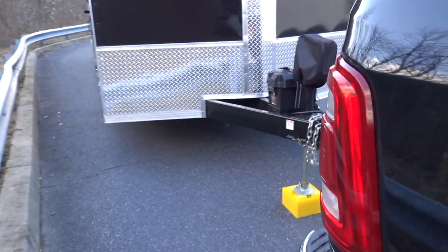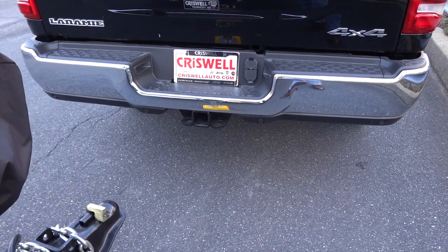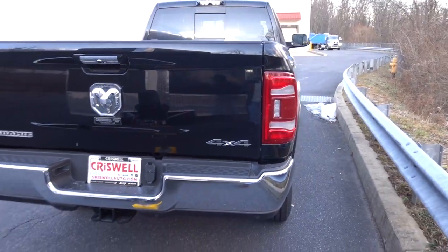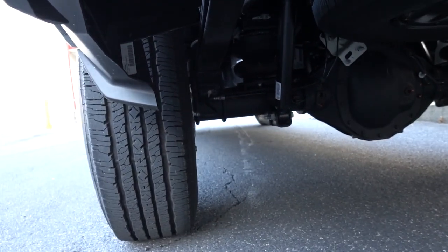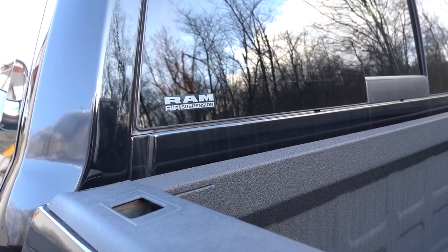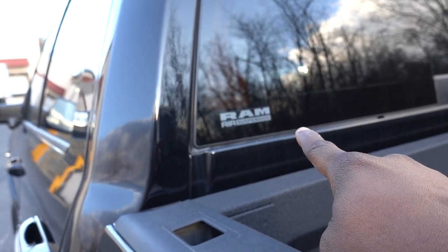They also give you a camera out back just above your tongue. This is going to be a Class 5 receiving hitch and we are going to be using this today - hooking up my trailer. This is a new truck so we cannot actually tow with it; we're just hooking up to show you how the air suspension works. If you're looking at Ram trucks on a lot, you can tell if it has air suspension by a sticker on the back window that says 'Ram Air Suspension.'